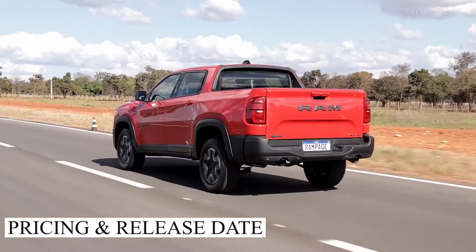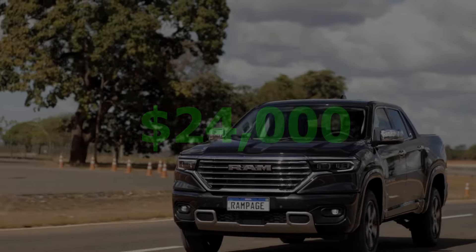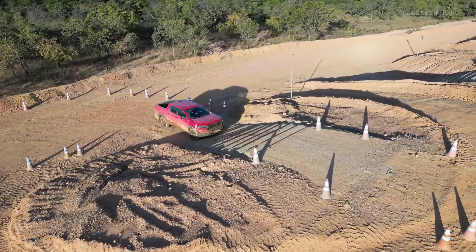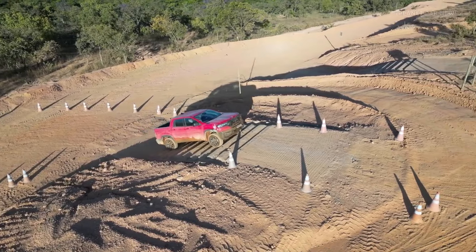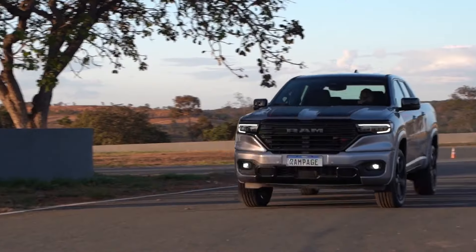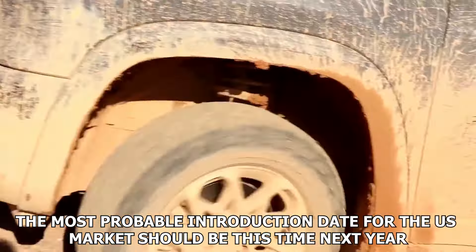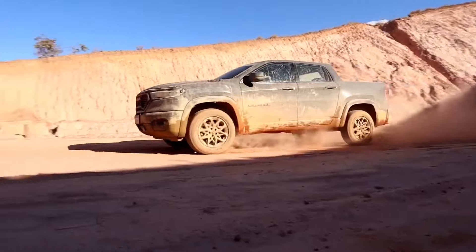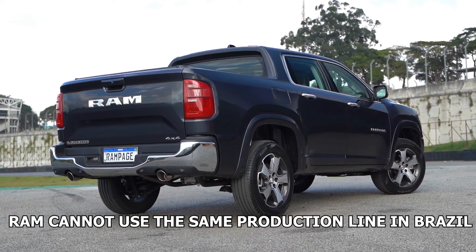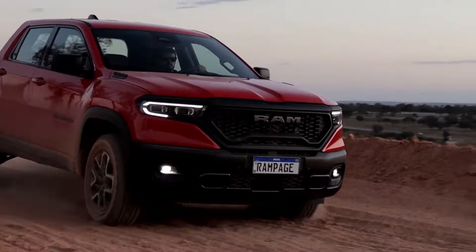In terms of pricing, the all-new Ram Rampage should come at a price of $24,000 — a bit more expensive than the Maverick, but nothing too significant. When it comes to the release date, things aren't clear yet. The model is expected to debut for the 2024 model year in Brazil, and if this happens, the most probable introduction date for the US market should be the following year, with the first Ram Rampage debuting for the 2025 model year. Ram cannot use the same production line in Brazil for the US market due to the chicken tax law, so Mexico, the USA, and Canada are the candidates to produce the Ram Rampage.